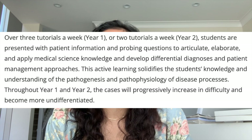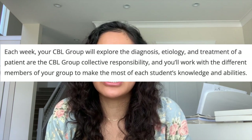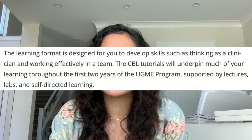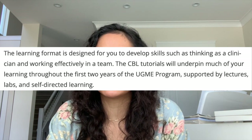This active learning solidifies students' knowledge and understanding of pathogenesis and pathophysiology of disease processes. Throughout year one and two, the cases will progressively become more difficult and not as clear-cut. Each week your CBL group will explore the diagnosis, etiology, and treatment of a patient. As a group it is our collective responsibility to work through the cases and work with different members of the group to make the most of our individual knowledge and abilities and help each other learn. The idea is that this learning format is designed for you to develop skills such as thinking as a clinician and working efficiently and effectively in a team. The CBL tutorials will underpin much of your learning throughout the first two years of the medical program, supported by lectures, labs, and self-directed learning.